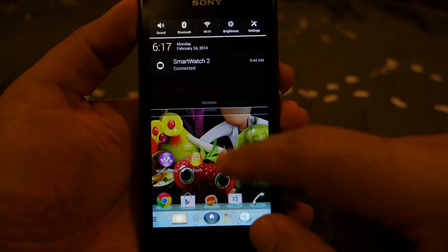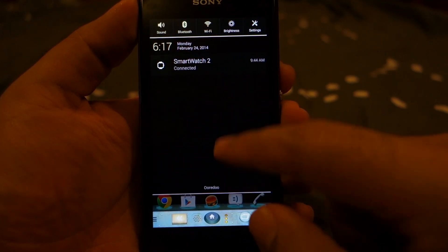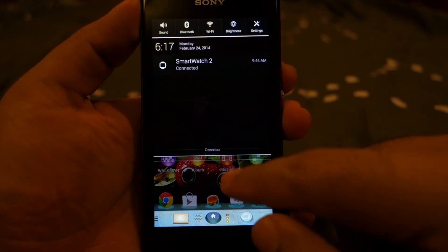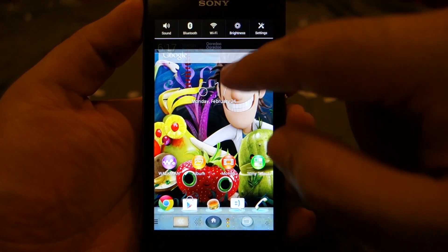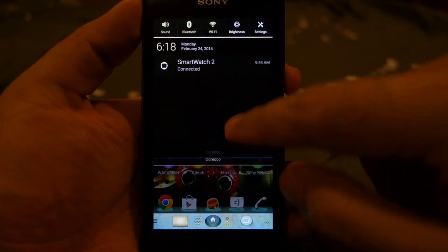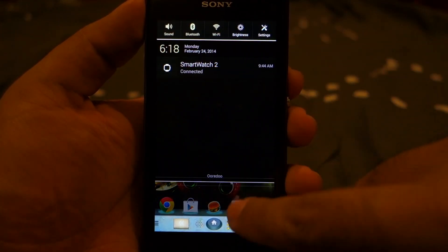Some people have also reported that the notification drawer, if they pull it down, will also do some weird things and go back. But my notification drawer, as you can see here, does not have any problem — it works brilliantly, no issues at all.